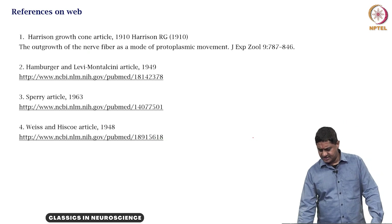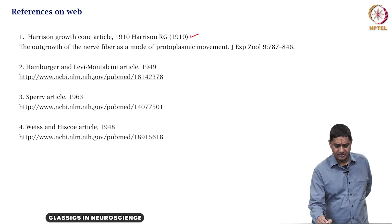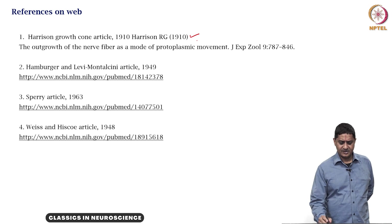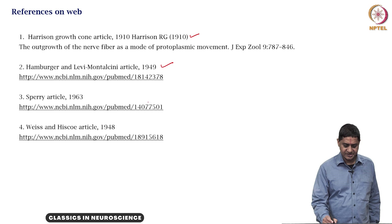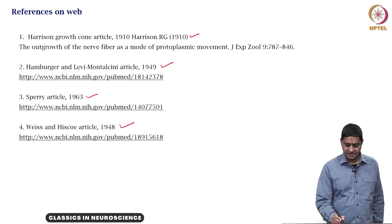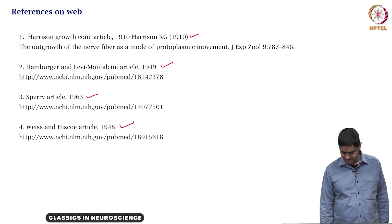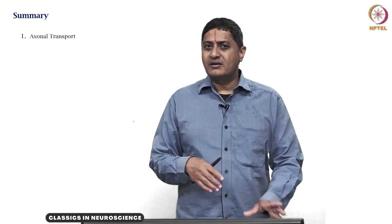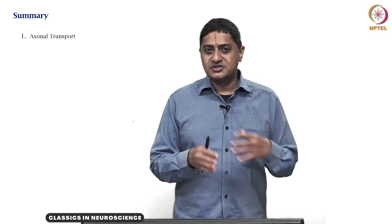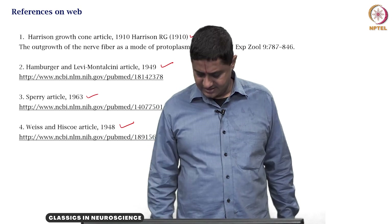For all these videos, we referred to the original Harrison paper, the original article by Hamburger and Levy-Montalcini, the 1963 Rogers and Perry article, and the Weiss and Hisko paper of 1948. Some of these are available online and we will share them. These papers are the source material for the previous videos of week 2.